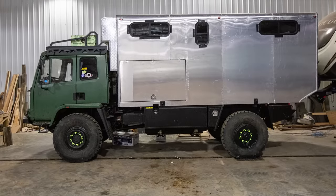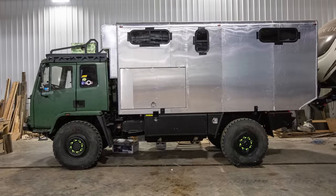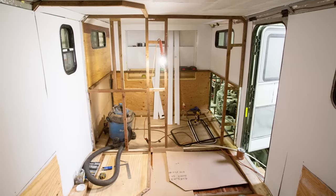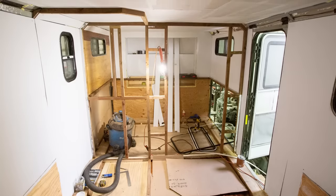And I was like, what's going on here? I started to research it and I found that from the factory, this truck comes with a Cummins 12 valve in it. It checks all the boxes — I just got to build a house on the back.